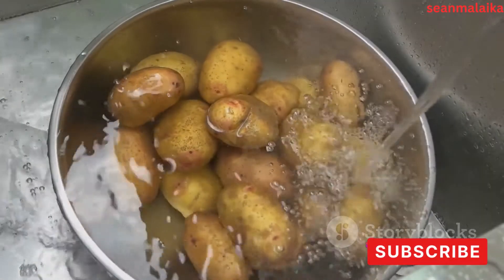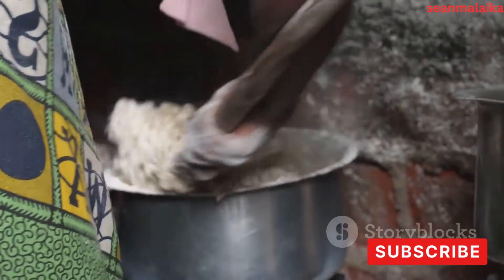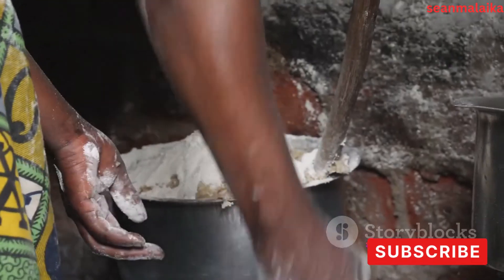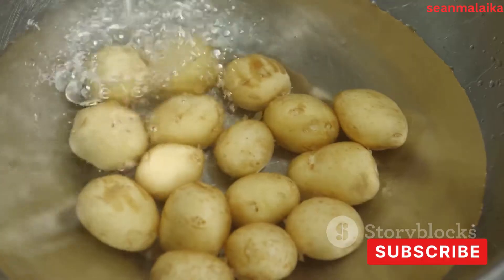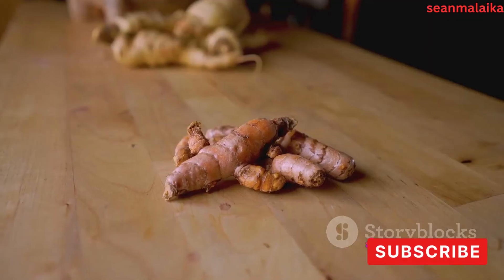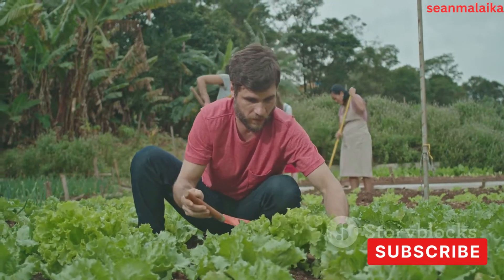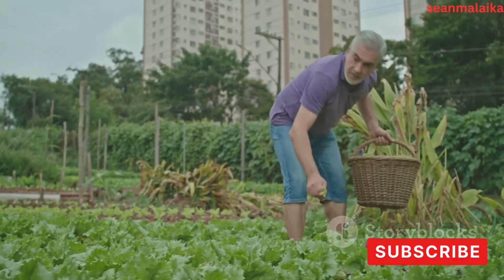The grated cassava is transferred into large containers for fermentation, a process that lasts about one to two days. During fermentation, naturally occurring bacteria in the cassava get to work, breaking down the proteins, fats, and other non-starch components. This process is what gives cassava starch its unique properties. It also plays a critical role in eliminating any potentially harmful cyanide compounds present in the cassava. With proper fermentation, these compounds are effectively removed.